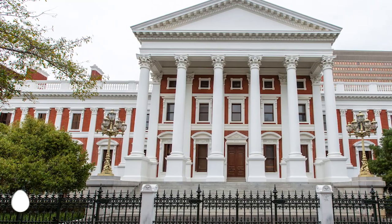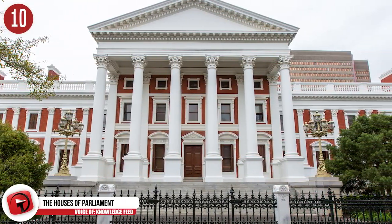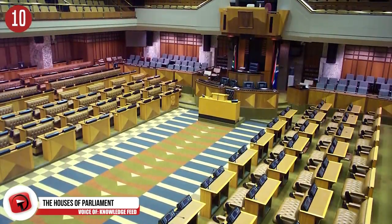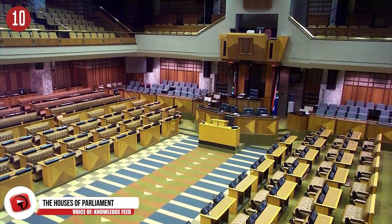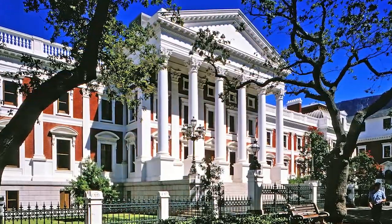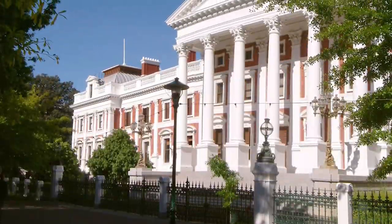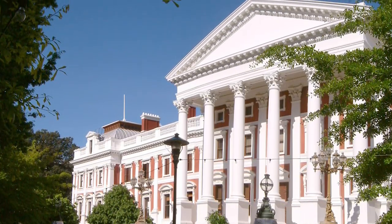Number 10: The Houses of Parliament in South Africa. South Africa's legislature is comprised of the National Assembly and the National Council of Provinces. The buildings in Cape Town are made up of three main sections: one houses the National Assembly, another houses the Parliament of South Africa, and the last section houses the National Council of Provinces. The Houses of Parliament have been marked as a National Heritage Site by the South African Heritage Resources Agency, awarded the Grade 1 National Heritage Status.